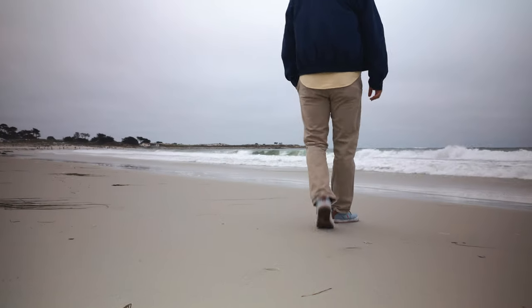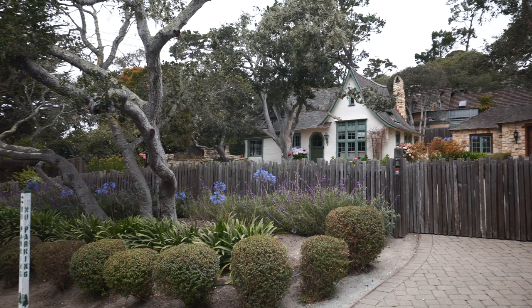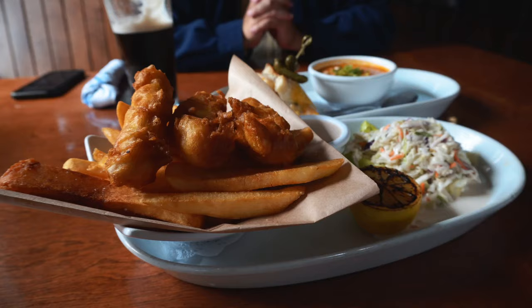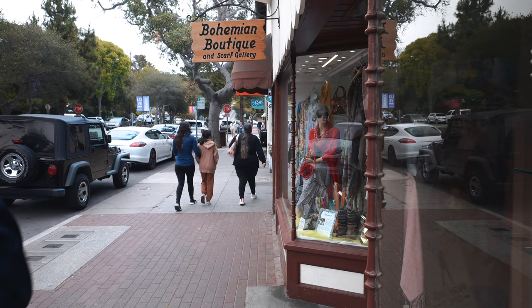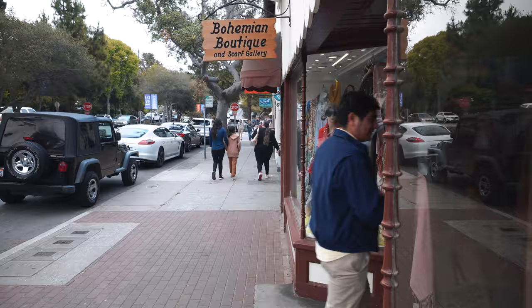This charming town on the coast of California is full of cottage style buildings, unique dining, lush nature, and boutique shopping. Last week we explored Monterey and this week we're exploring its neighbor. This is Carmel by the Sea.